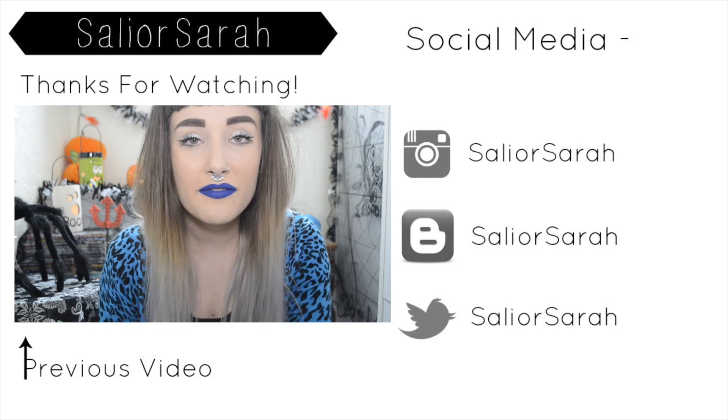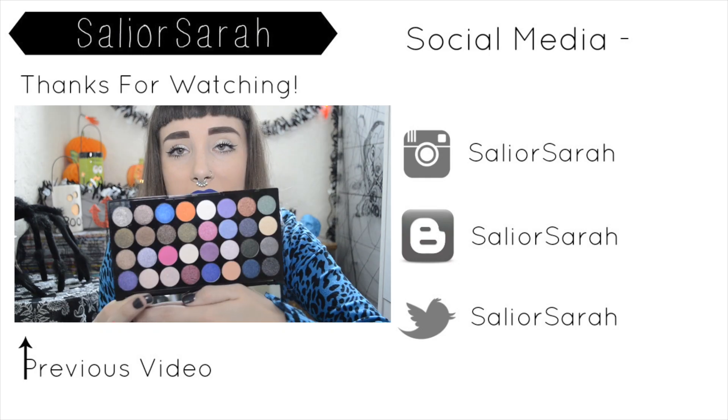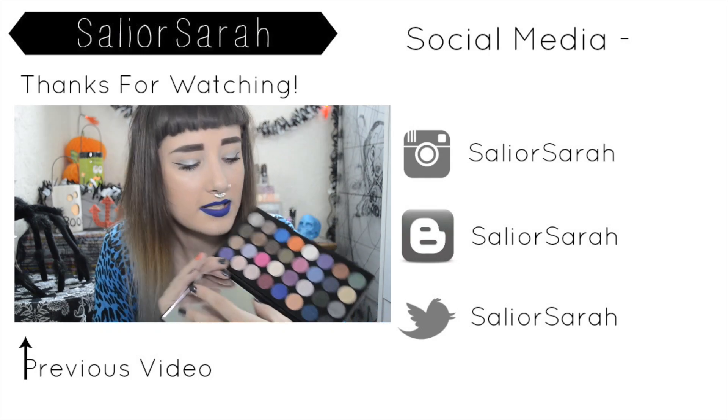Okay guys, that was my empties video — I hope you enjoyed it! If you did, give it a thumbs up, and don't forget to comment below to tell me what other videos you'd like to see from me. Thanks for watching, my lovelies! Bye! Hello my lovelies — today I have a haul video and it's all glitter, more or less.